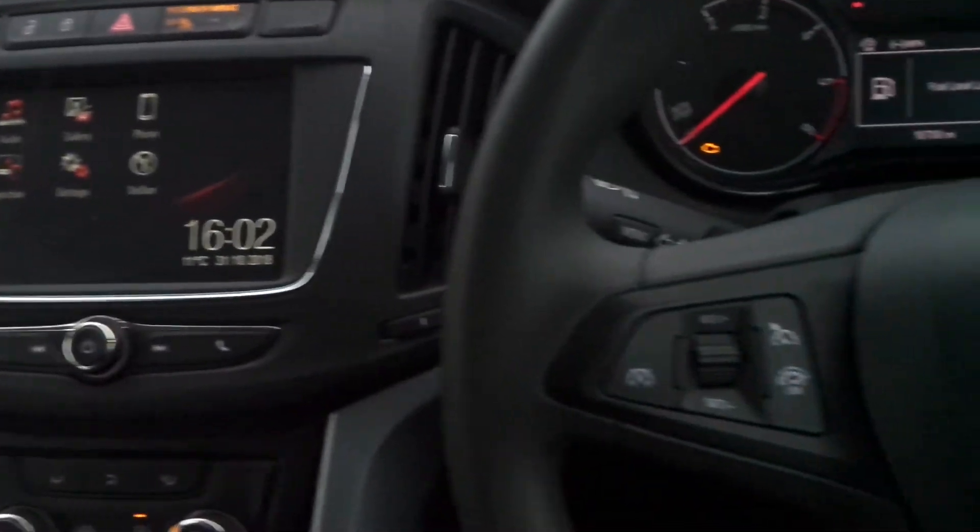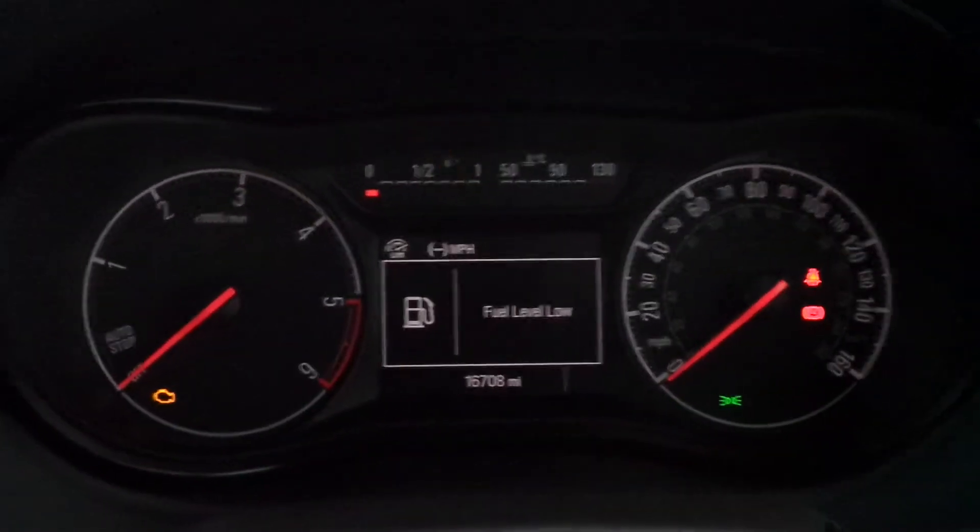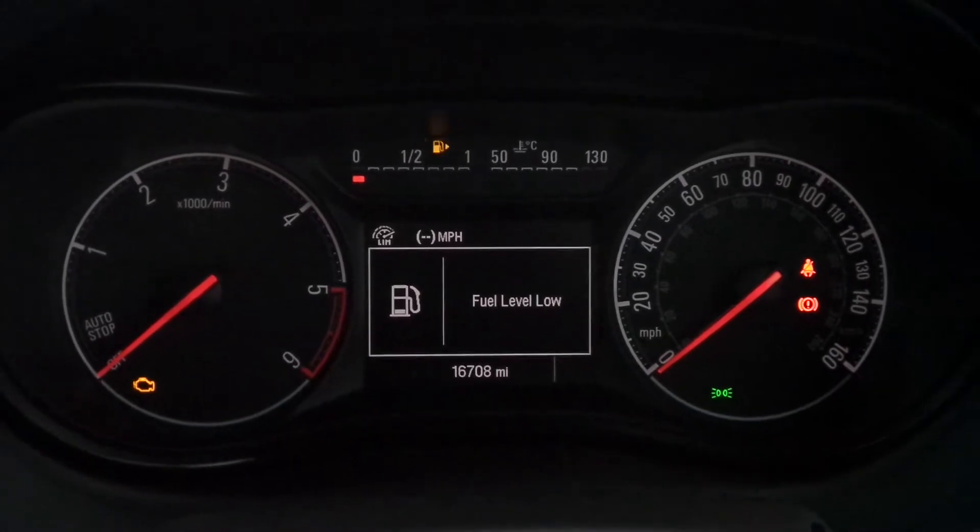On the steering wheel are the cruise control and speed limiter settings, and also controls for the audio system. The current mileage is 16,708.